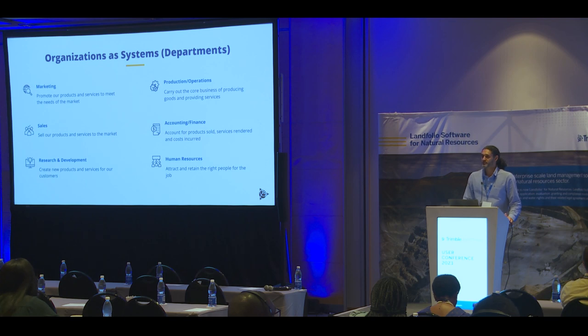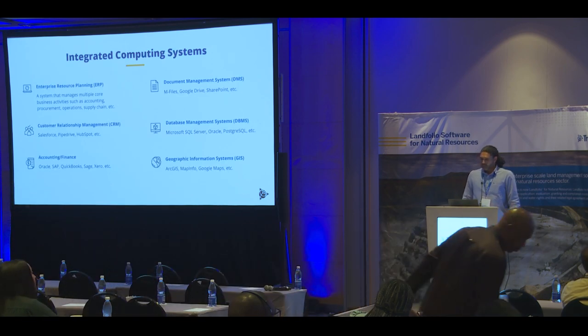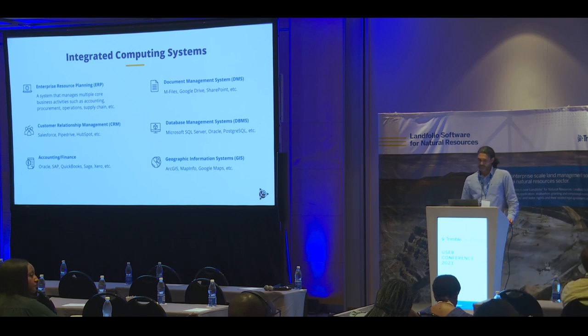And so it is with our organizations. We can think of our organizations as systems of systems — multiple departments that are well integrated in their work together. Organizations implement various computing systems to help manage many interrelated departments and functions of the business. An organization might implement an ERP system — an enterprise resource planning system — that attempts to manage a wide range of core business activities, from accounting to operations, human resources, and beyond. Or the organization may implement more focused enterprise systems, such as Salesforce for CRM, or Oracle for accounting and finance.